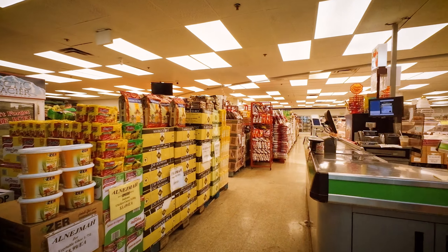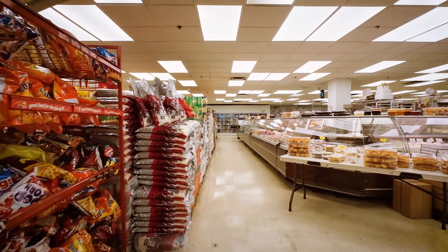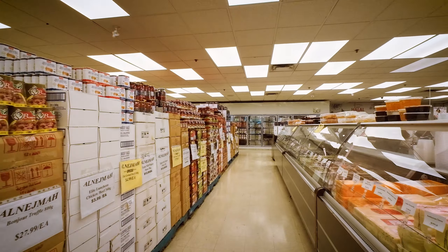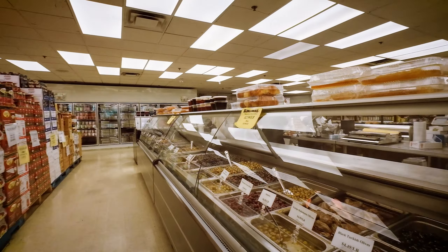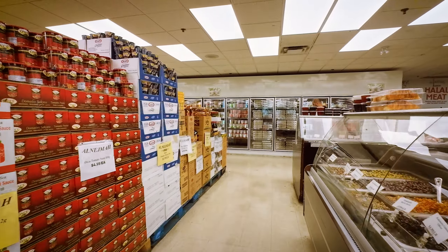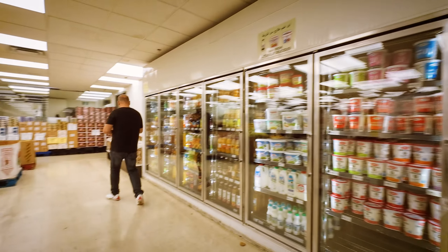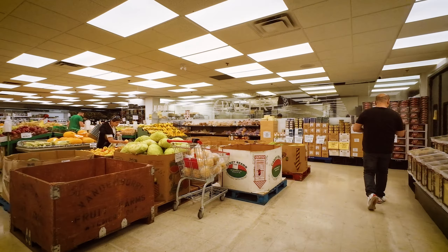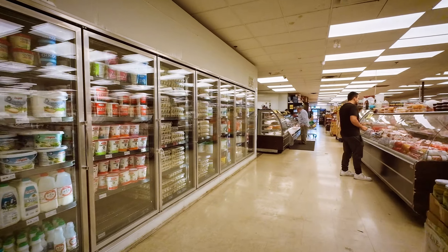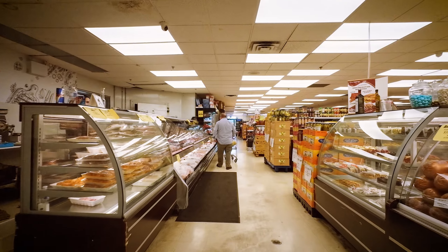I would say this is an Arabic grocery store. Just walk through it quickly for a really quick walkthrough. Black Turkish olives — pretty cool store. We've got a bakery over there. Nice food and vegetables, and Arabic music blasting. Arabic music most of the time is very exciting and happy.